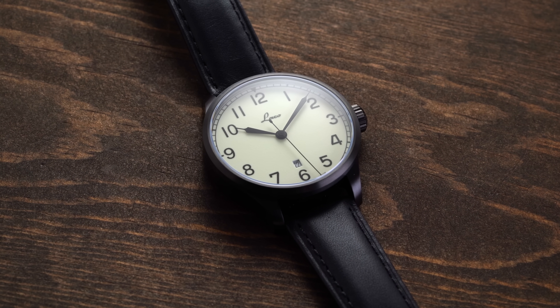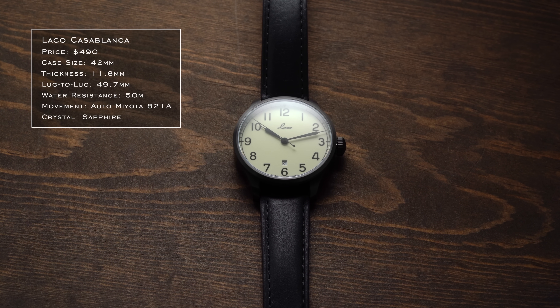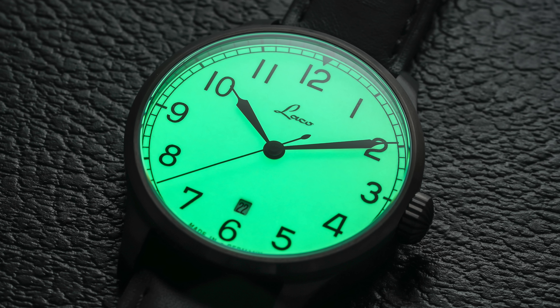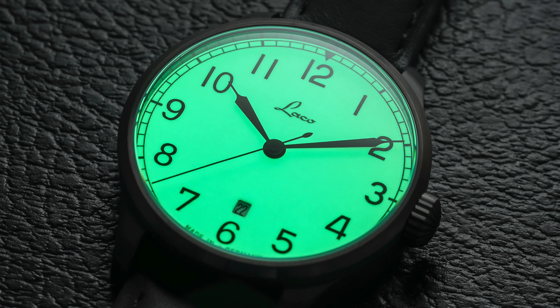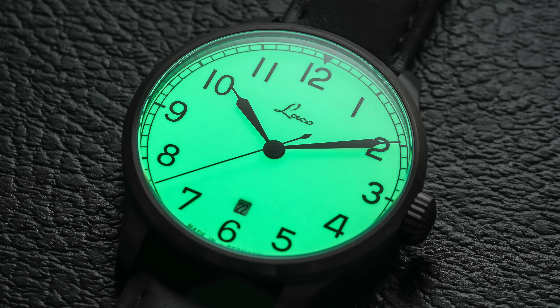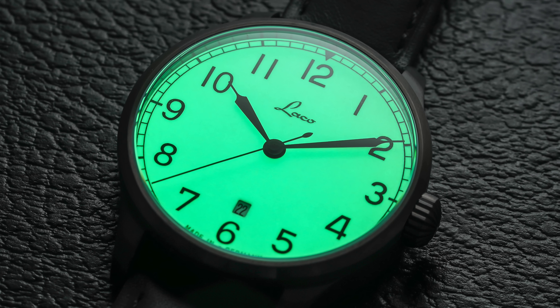To give us a break from Seiko, we have the Laco Casablanca. The notable thing about this dial is it follows classic Laco traditional design — a railway minute track, very traditional in format — but when you turn the lights off, everything changes. What looks like a simple white dial is actually a fully loomed dial surface that shines with great incandescence. I'm always a fan of watches that can start a conversation.